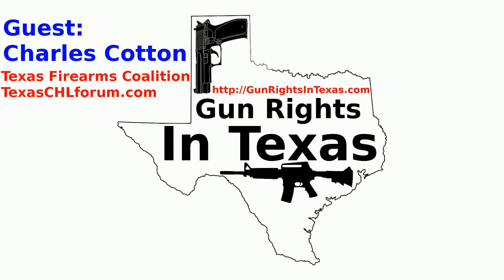We have a guest for this episode. I'd like to welcome Charles Cotton to the Gun Rights in Texas Podcast. Charles is extremely active in Texas politics — a member of the NRA Board of Directors, he leads the Texas Firearms Coalition, and he is an attorney. Charles, tell us a little about yourself and go ahead with your disclaimer. That's funny — a lawyer's always going to have a disclaimer, whether it's an advertisement or on the back of a business card.